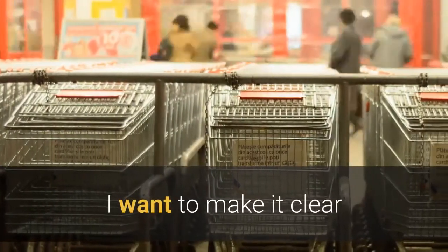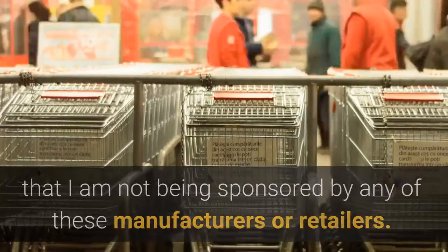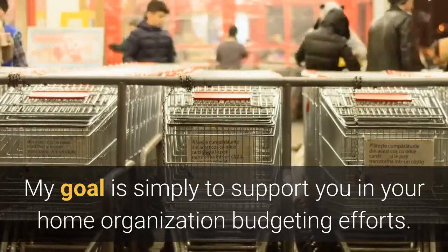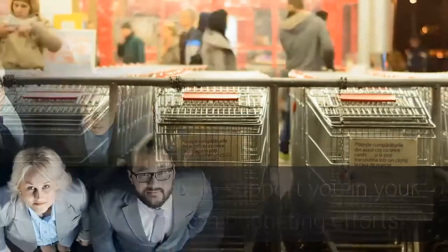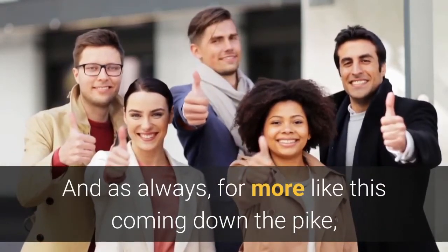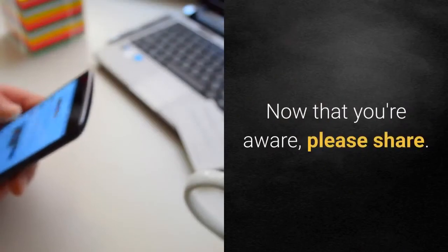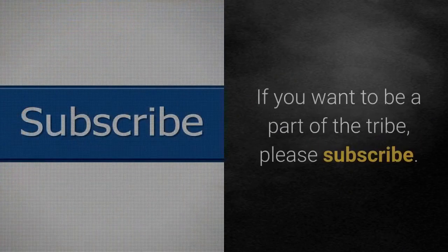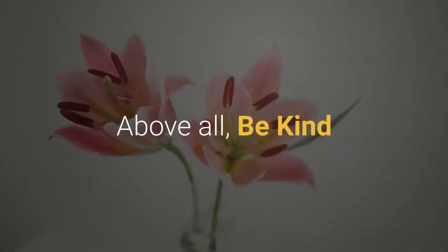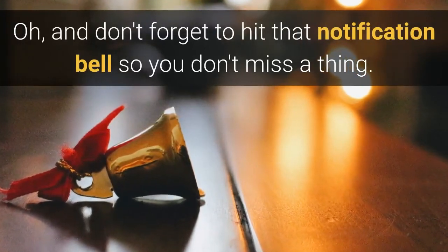I want to make it clear that I am not being sponsored by any of these manufacturers or retailers. My goal is simply to support you in your home organization budgeting efforts. Thanks for watching, and as always, please like, share, and if you want to be a part of the tribe, please subscribe. Above all, be kind — and don't forget to hit that notification bell so you don't miss a thing.